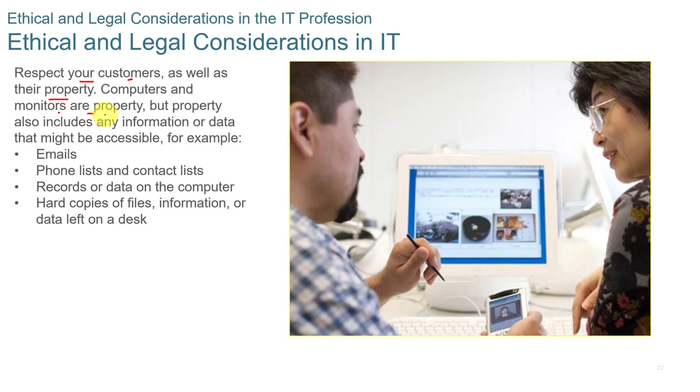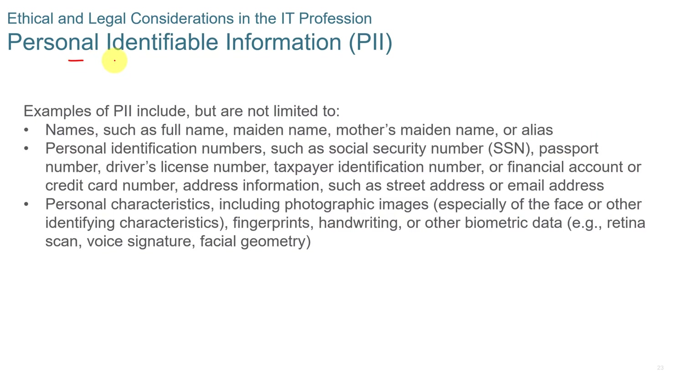Ethical and legal considerations: you should respect your customers as well as their property. Computers and monitors are property, but property also includes any information or data that might be accessible, such as emails, phone lists, records, hard copies, and data left on the disk. Examples of personally identifiable information, or PII, include names, maiden names, mother's name, personal identification numbers such as social security numbers, passports, driver's licenses, and personal characteristics including photographic images, facial recognition, fingerprints, handwriting, and biometric data.